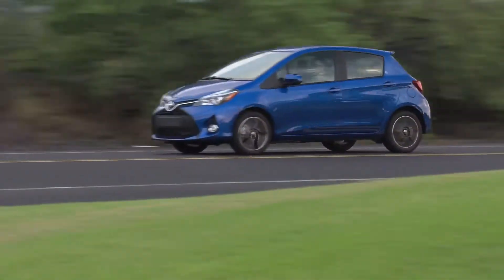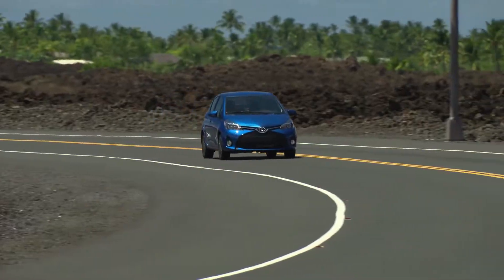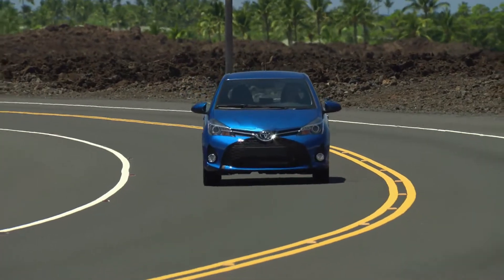By buying a small car like this you save on the initial cost. Insurance can often be less and the cost to run a small car is very low.